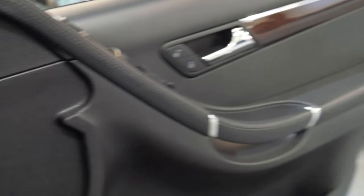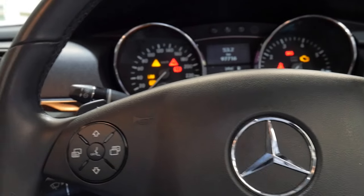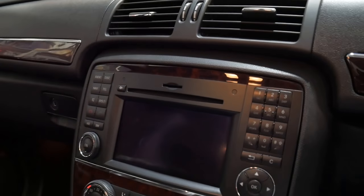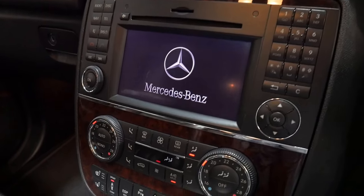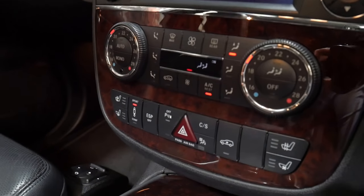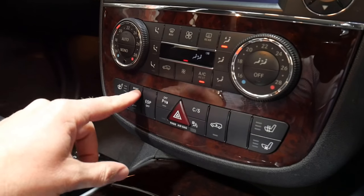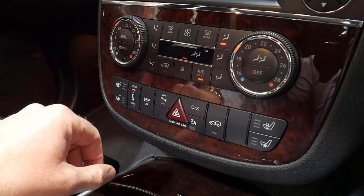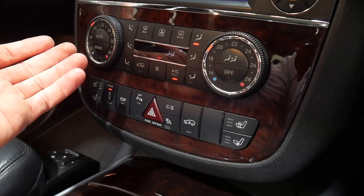It drives beautifully. There must have only been a few R500s sold in 2010. It's got the newer navigation, Bluetooth, climate control air conditioning, heated seats, air-conditioned seats, and comfort and sport modes for the suspension. At the touch of a button, the car goes up by about half a foot.